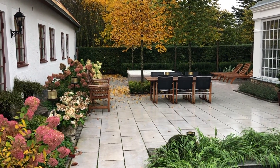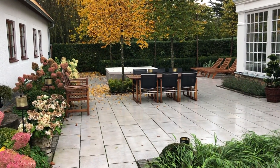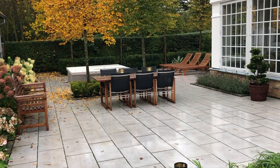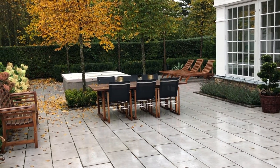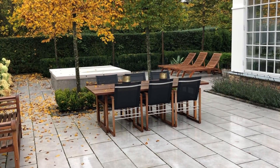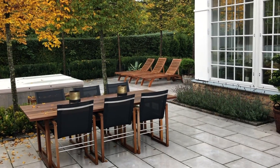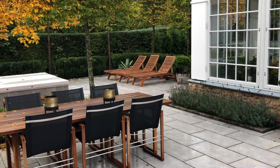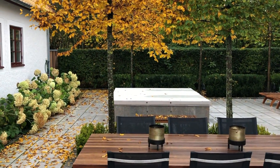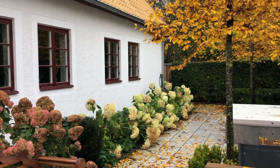Welcome everyone to Länsmansgården. This Saturday, which is All Saints Eve here in my country. I live in Sweden, which is in Europe. And now we have autumn here.